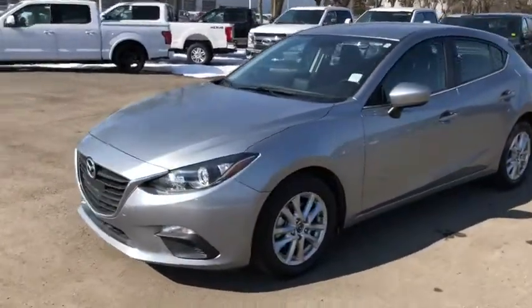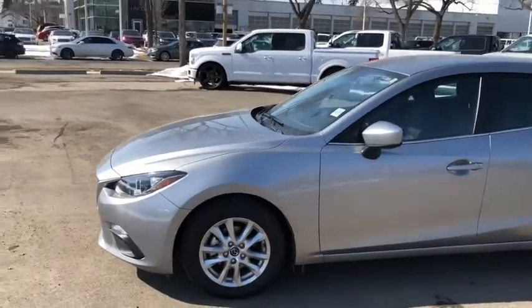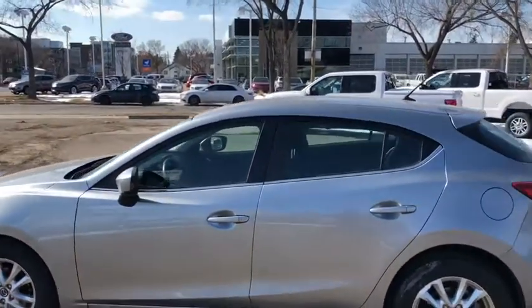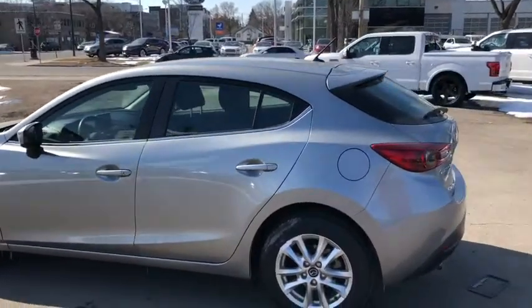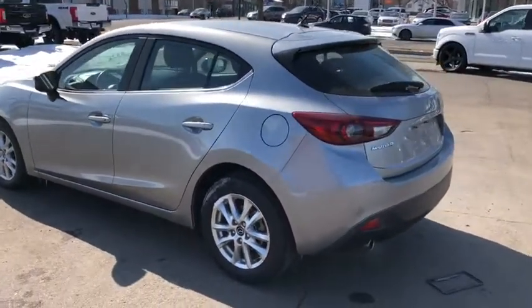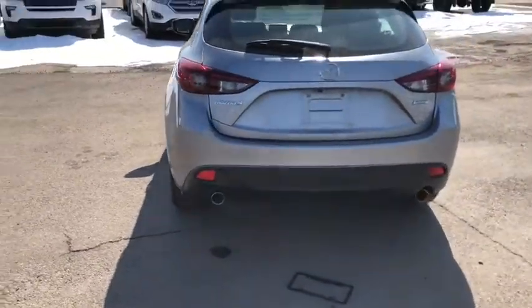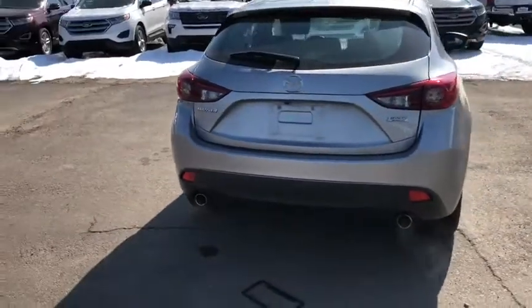You have a great looking front end on this car with HID headlamps and fog lights. You have 16-inch alloy wheels. There's total room in here for five passengers. You have keyless entry as well as aftermarket remote start. Around the back end you have a reverse camera.